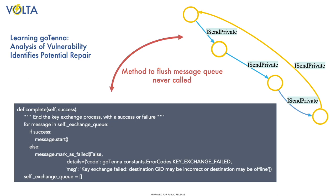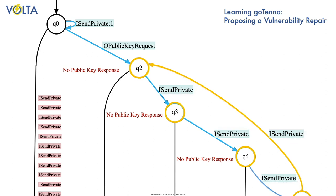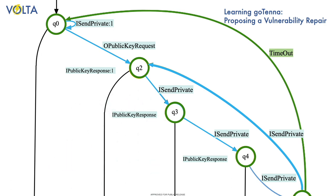This analysis also suggests a possible repair: implementing a timeout for waiting for the public key response. As we have shown, Volta automatically finds vulnerabilities in system behavior. A proposed fix such as this timeout can be added to the implementation that Volta used to learn the system's modified behavior, testing to see whether the vulnerability is in fact gone, as well as whether other vulnerabilities may have been introduced in the process.